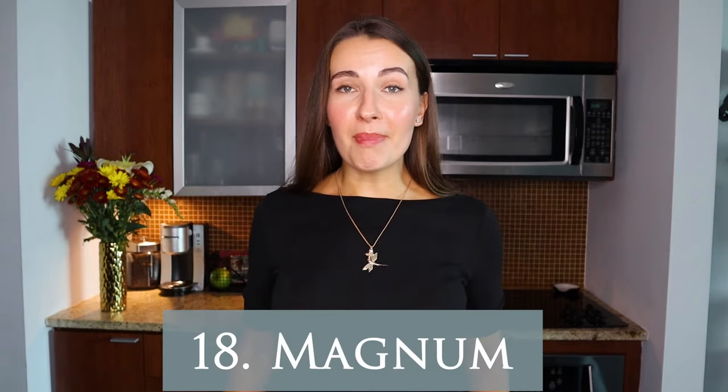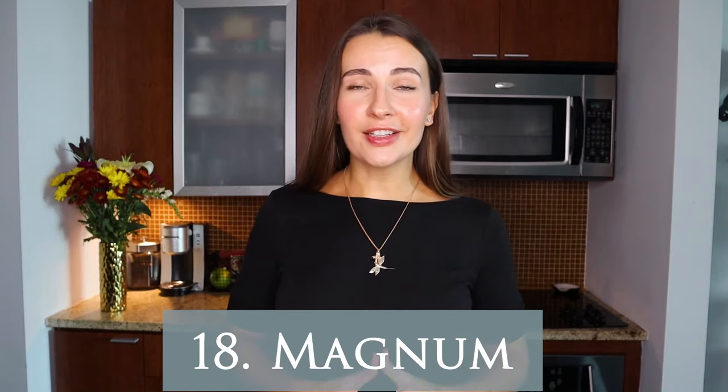The next word is 'magnum.' A magnum is a one-and-a-half liter bottle of wine — a ginormous bottle equivalent to two standard 750 milliliter bottles.